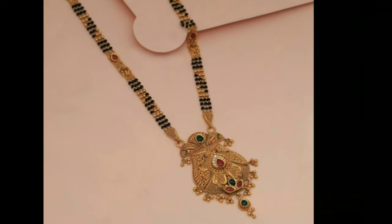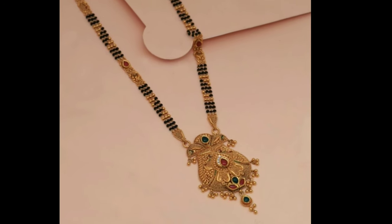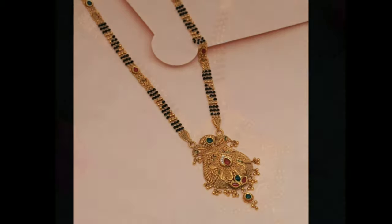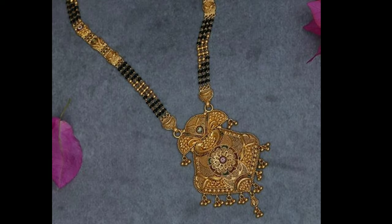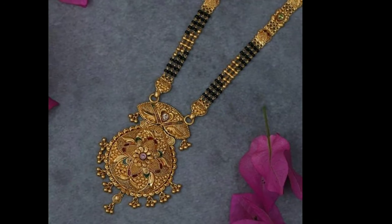The Hindu culture also believes that a woman wearing a Mangal Sutra should never part with it until her husband's death. And if the thread of the Mangal Sutra breaks for some reason, it is considered to be a bad omen.